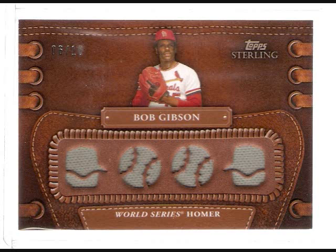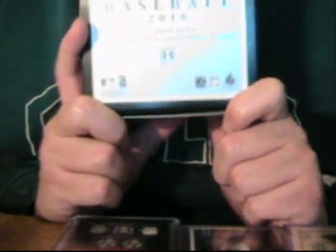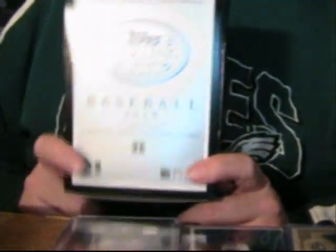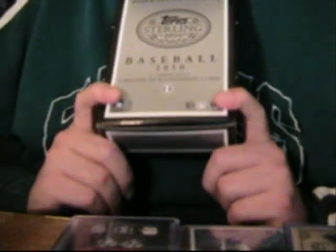Bob Gibson quad jersey — not even an autograph. I've opened up a lot of cards and I consider myself pretty knowledgeable and can sniff out a value. This is why I highly recommend YouTube and watching box breaks, because I can watch 2010 Topps Sterling breaks and see that somebody has the potential to pull what I just did, and know I'm not going to bust any more 2010 Topps Sterling. For $170 a box, it's not worth it. Wait for it to drop in price. For now, go ahead and buy Triple Threads — I think it's a much better value. At least you're going to get an autograph card.